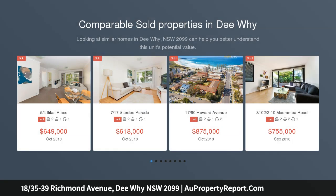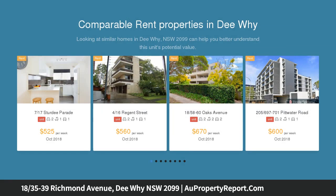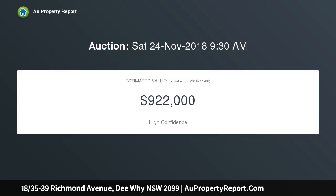North facing beach side gem, ideally located just a level 200 meters walk from Dee Why Beach. This generous and recently refreshed apartment offers a lifestyle that's hard to beat, featuring a lock-up garage and internal laundry, and it enjoys tranquil northerly views over the adjacent Boothland Reserve.